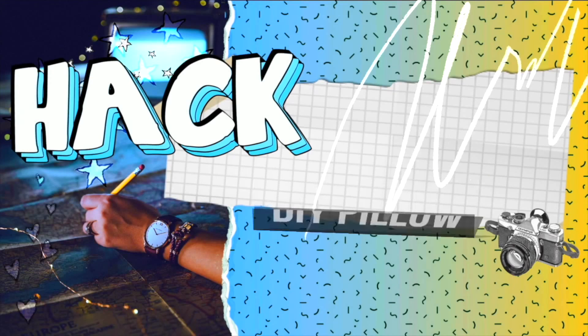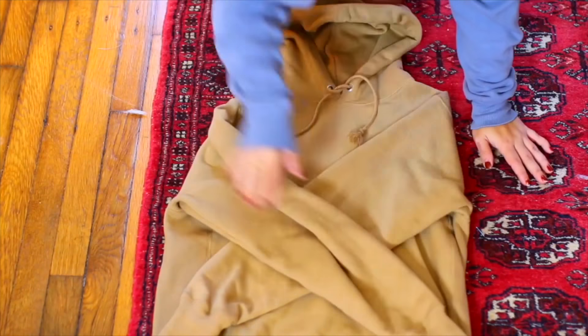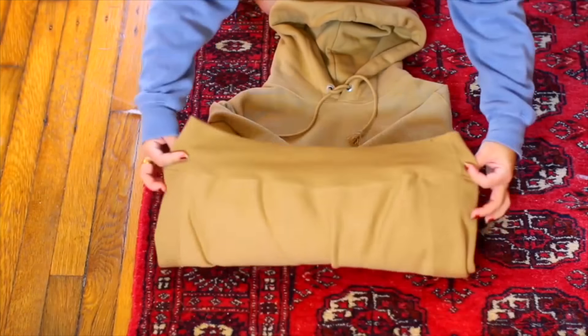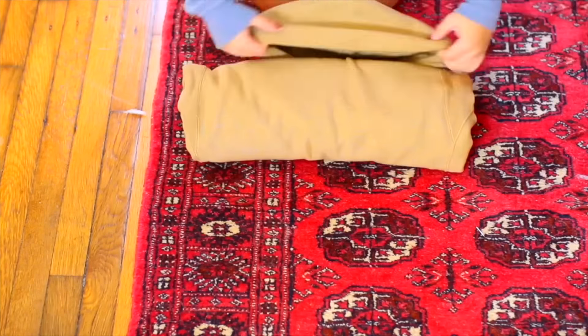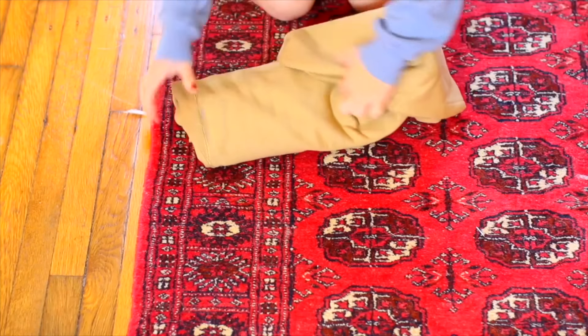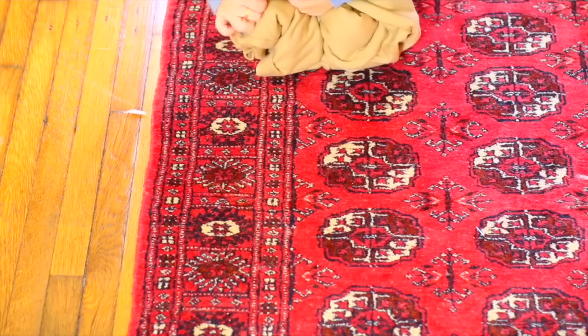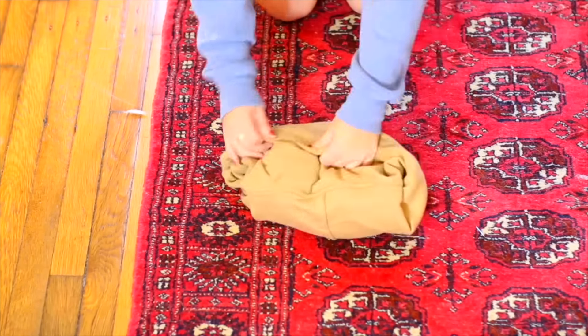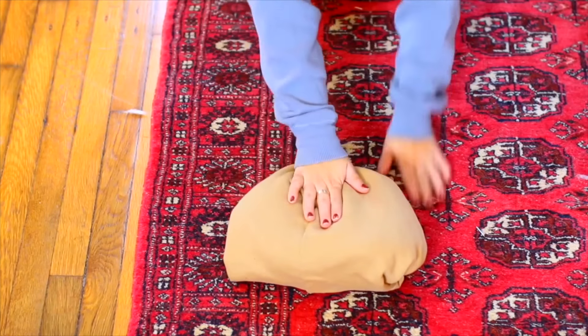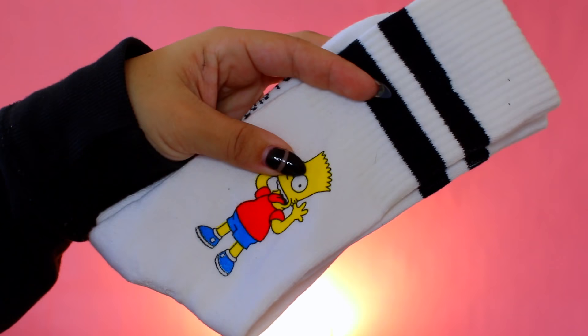You can make a DIY pillow from a hoodie. Just crisscross the arms, roll up the bottom — it'll kind of look like a loaf of bread, which means you're doing it right — then tuck that bottom part into the hood and you have a DIY pillow. You can use this on a plane, train, school bus, whatever you want.